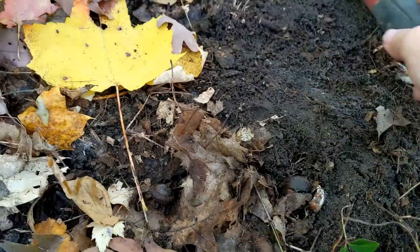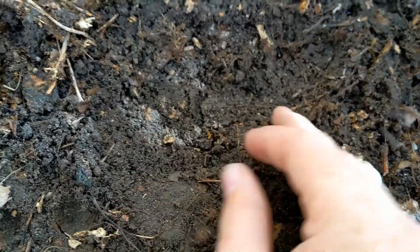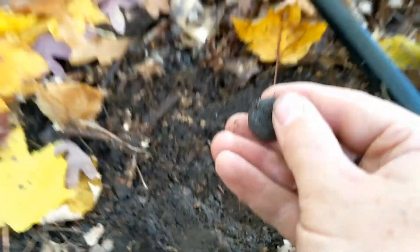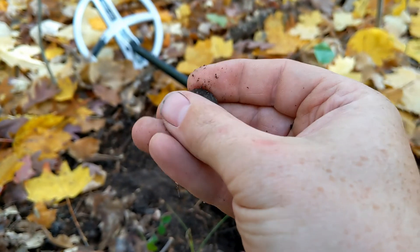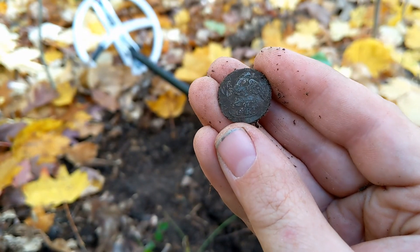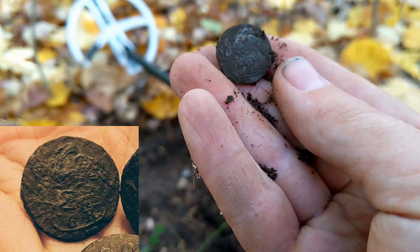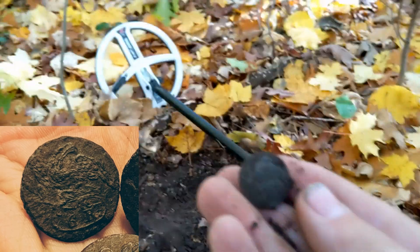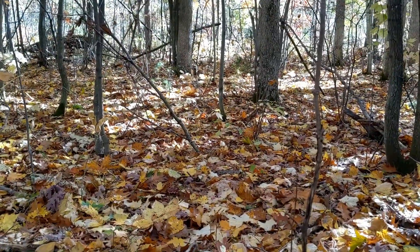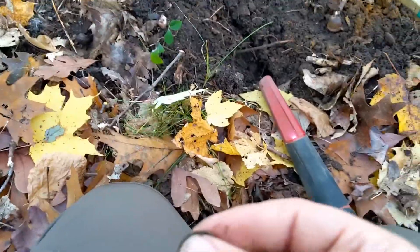Oh, I think we got a button here. Oh my God, look at that! That, my friends, is a full-shanked pewter U.S. 6th Regiment War of 1812 button right there. That is incredible. So I'm in this little spot — I'm going to keep going until I can't see. Hope the Deus can sniff out a couple more things before the night's through.